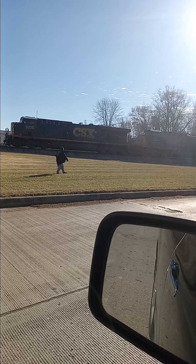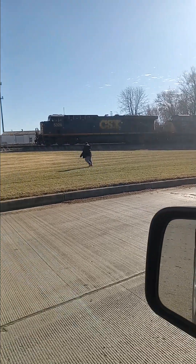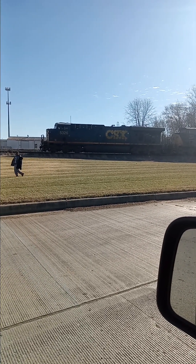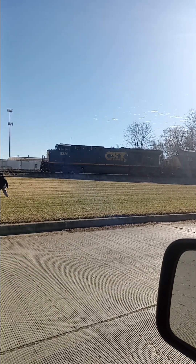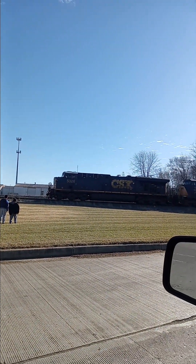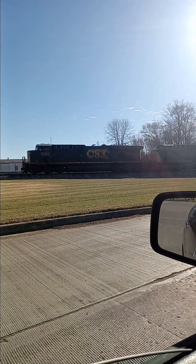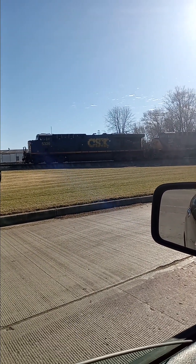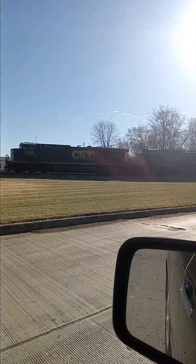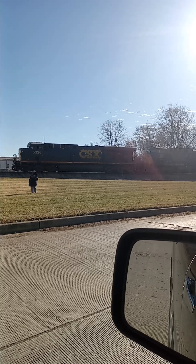I'm always looking to get better — I haven't been doing this very long. Anything I could improve on, please drop a comment below. I'll also have my Cash App up here shortly — if you want to help out Rail Fanning Vibes to get better equipment, please donate to the channel. I would surely appreciate it.